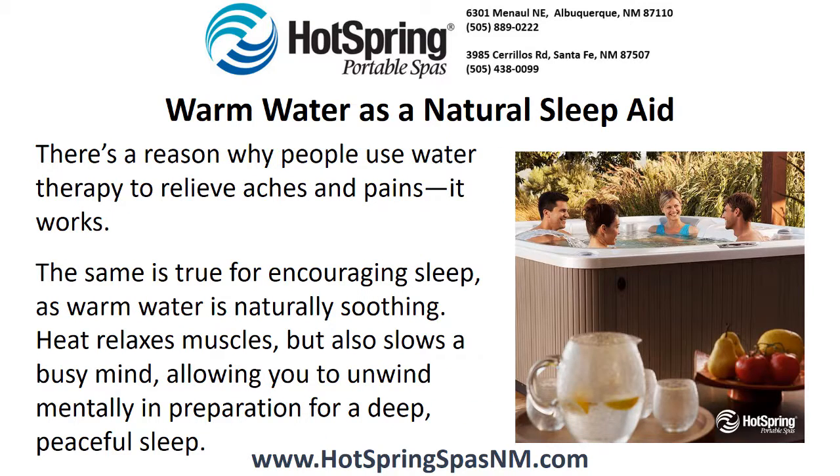Warm water as a natural sleep aid. There's a reason why people use water therapy to relieve aches and pains — it works. The same is true for encouraging sleep, as warm water is naturally soothing. Heat relaxes muscles but also slows a busy mind, allowing you to unwind mentally in preparation for a deep, peaceful sleep.